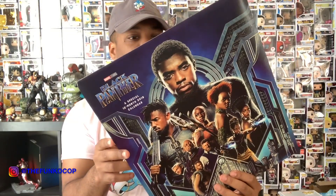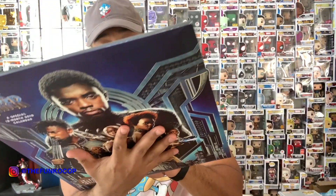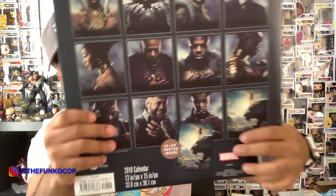Second pickup continuing the Black Panther theme — I also picked up a calendar from Go Calendar Toys Games. It was 50% off. It's a 2019 Black Panther calendar with the months on the back, and it comes with a bonus poster. Nakia is January, T'Challa is February, Wakabi is March, Everett Ross is April, Queen is May, Zuri is June, M'Baku is July, Okoye is August, Killmonger is September, Claw is October, Shuri is November, Black Panther is December. Eight bucks for a Black Panther poster for the crib.